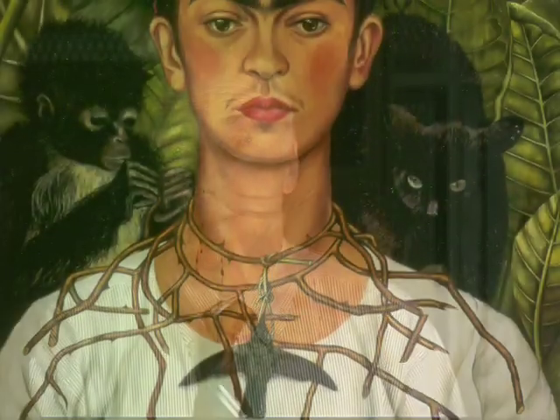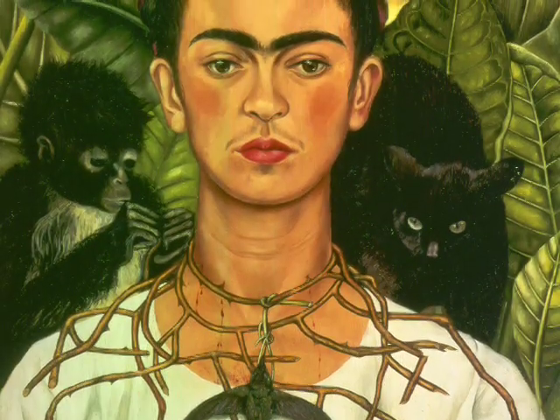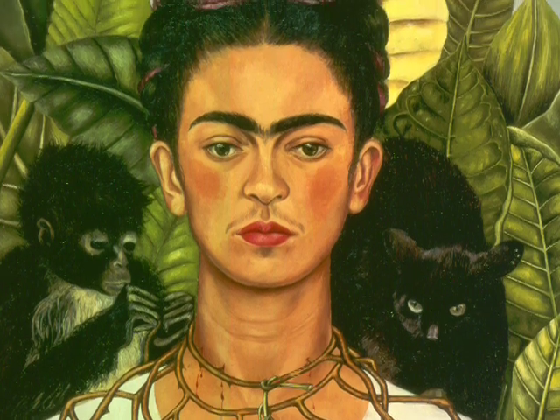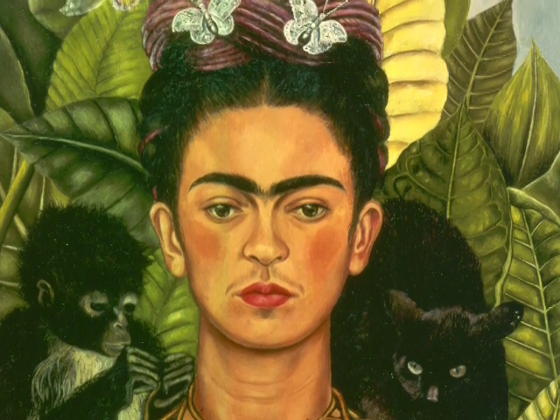We're so pleased to have Frida Kahlo's self-portrait from 1940 back with us here in Austin. Over the last two decades, the self-portrait has traveled the world from New York to Australia, Paris to Barcelona, San Francisco, and right back here to Austin, Texas.